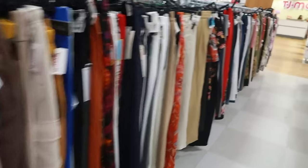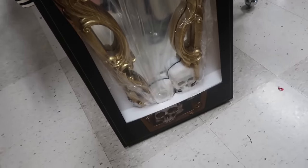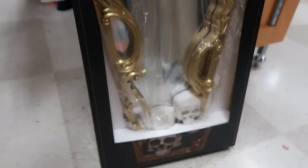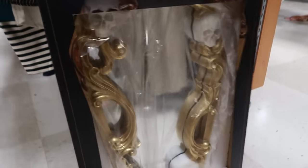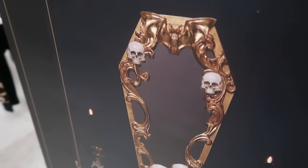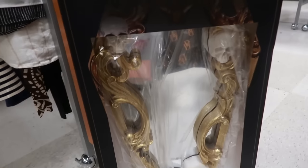Oh look at that — a Christian Siriano mirror! What is this — $9.99? Oh, those are some coasters, but somebody left this mirror right here. That's pretty with the gold and the skulls — it is $40. That's what it looks like. I like that it has a bat on the top. Oh, that's cool!